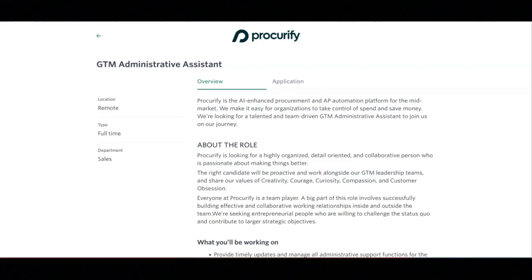The successful candidate will interact with the senior leadership team and the executive departmental team, and perform other duties as assigned by the CRO.